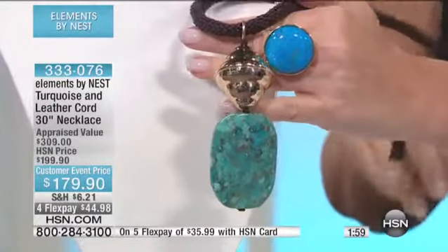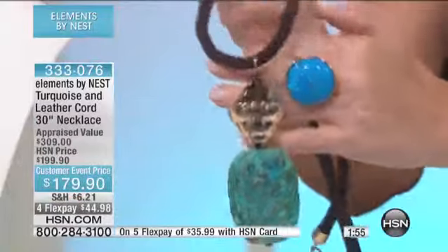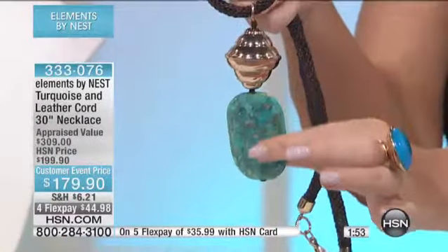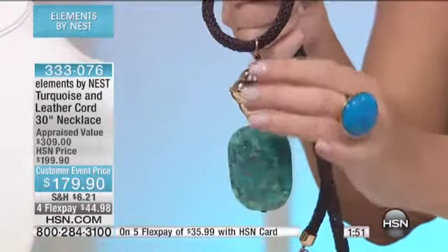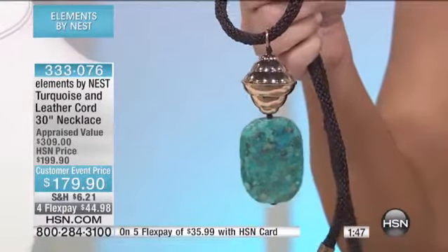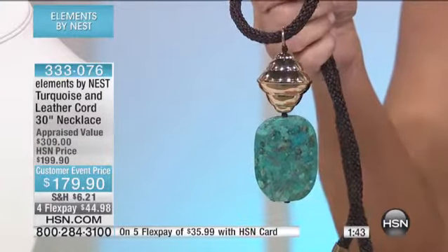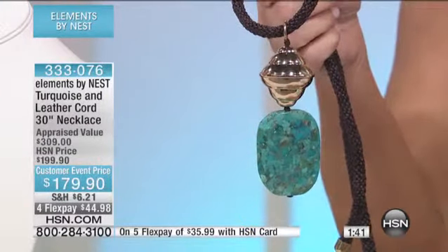It can go from day to night. I could see that with a T-shirt and flip-flops, and I can see it with heels and a nice dress jacket. And then you did this gorgeous veil at the top of the turquoise. Yes, that was actually inspired by an antique brass piece that we had, and we took that shape and designed this from that.